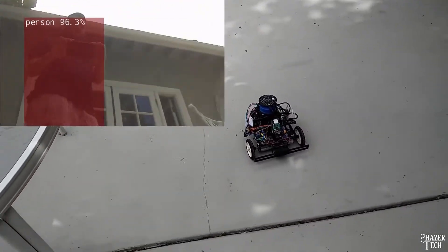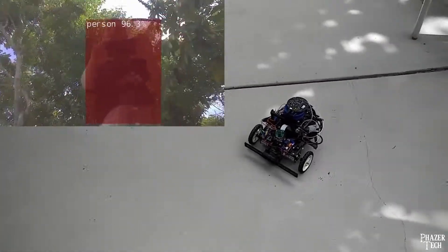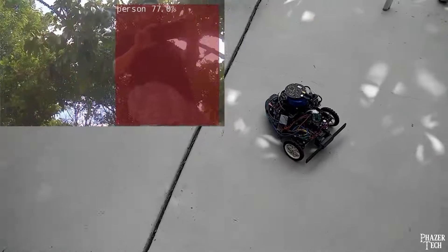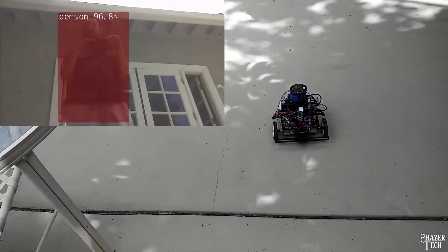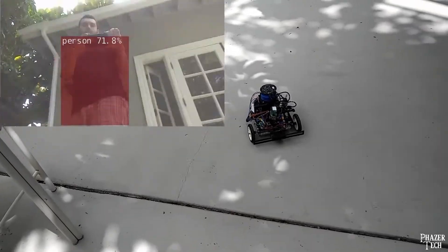The camera gimbal contains two servos which control the camera's x and y coordinates. It first runs the Jetson inference library to detect if there's a person or object in view. Then the XY coordinates of that person or object are extracted and fed as inputs into the first controller, which then determines how to move the camera gimbal to keep the person in view.